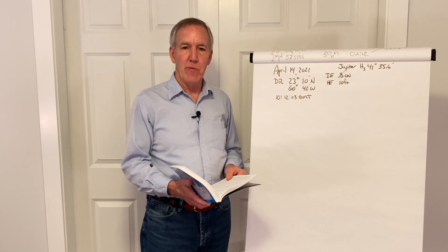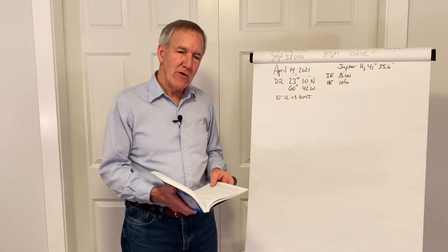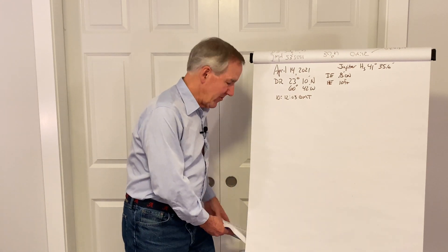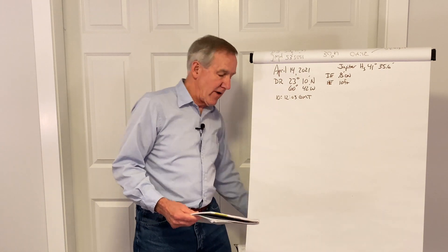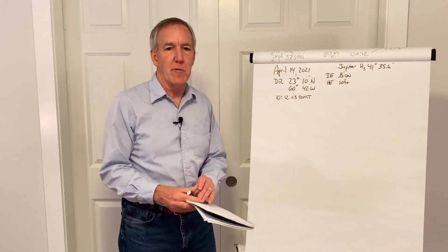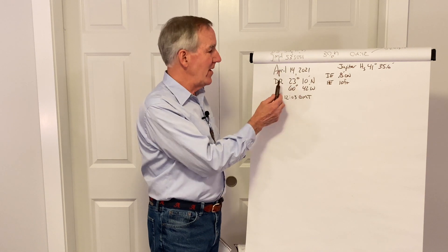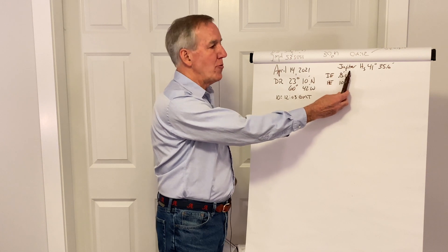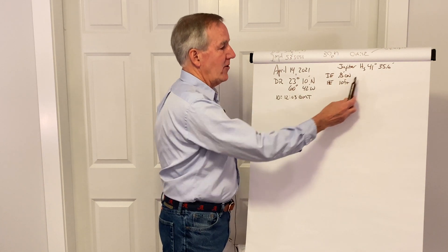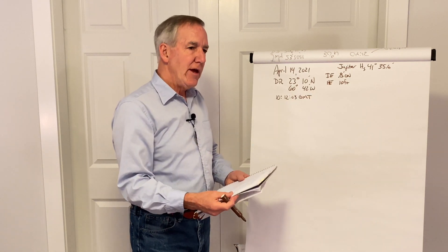We'll talk about which planets are visible when we do our pre-calculation exercises in the next episode. But we can do a quick sight reduction — it's very straightforward — and we'll see how the new corrections factor into the process. So here's our setup: we've got a date of April 14th, a dead reckoning position, and the time of our sight. We've taken a sight of Jupiter, and this is the sextant angle we recorded, along with the index error and the height of eye.